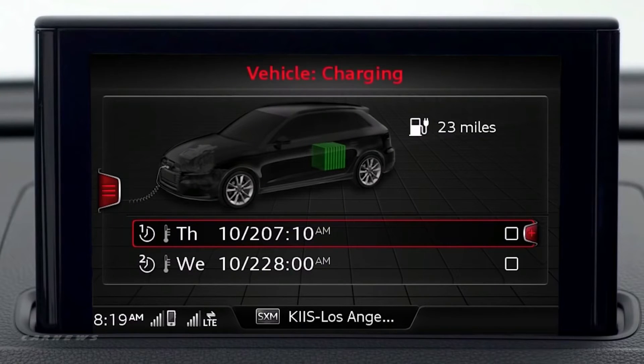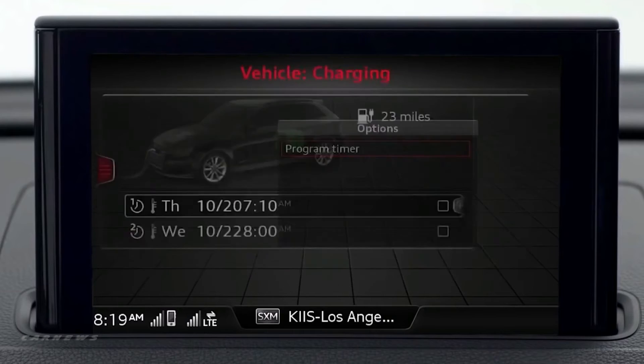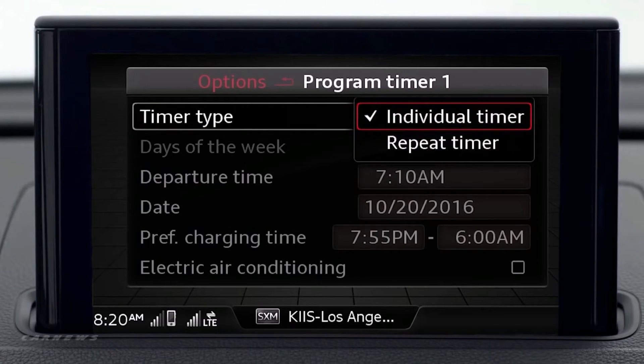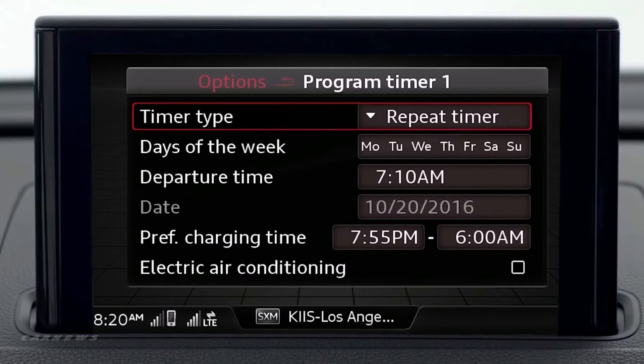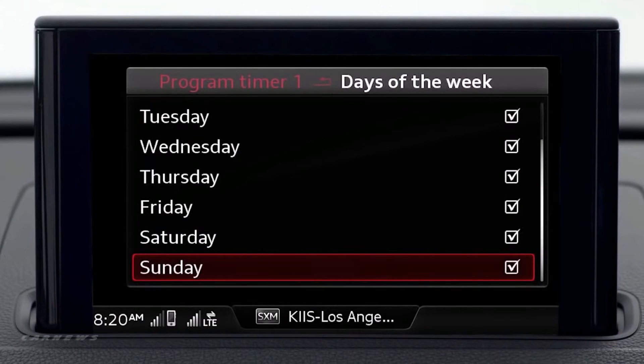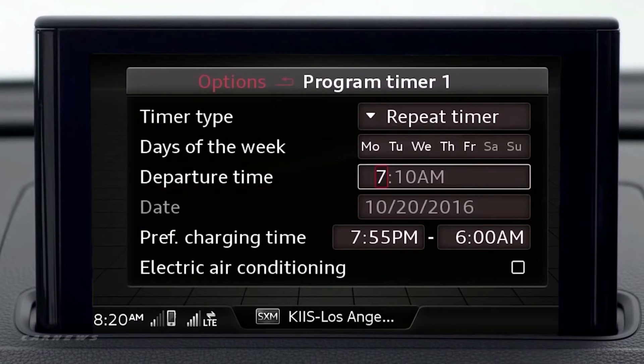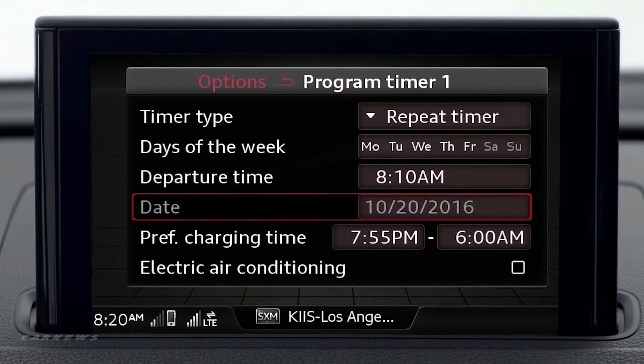There are two default timers that can be edited. You can change a timer that is boxed in red by pressing the right control button and selecting program timer. You can now set a schedule for vehicle charging. First, select the timer type — either individual or repeat — for reoccurring charging events on a regular schedule. Choose the criteria for your timing schedule, beginning with days of the week. You may want to use different timers for weekdays and weekends. Press the back button to return to the selection criteria, then select your departure time. You can select a date for individual timer events, but you cannot set a date for repeat events.